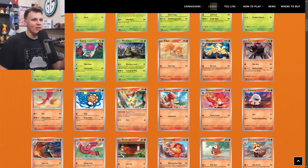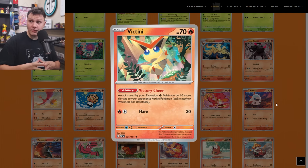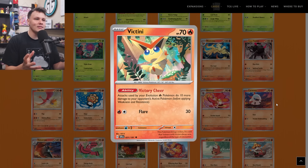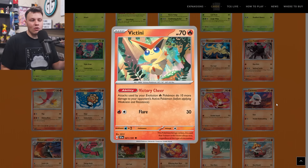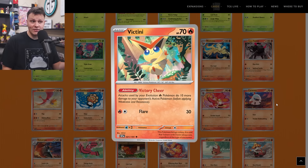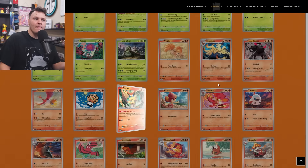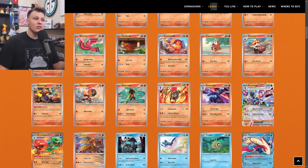Up next we have Victini with the Victory Cheer ability — attacks used by your evolution Fire Pokemon do 10 more damage to your opponent's active Pokemon. There's nothing right now that I think this would be played in, but it's a pretty powerful ability we've seen utilized in decks in the past. Right now Miraidon decks are playing the Zapdos that does 10 more damage for Lightning Pokemon. This is only for evolution Fire Pokemon, but it's definitely worth having around. It made it to my buy list as a two-of — I could see playing two of these in some kind of evolution Fire deck, especially when we have Area Zero in the format.